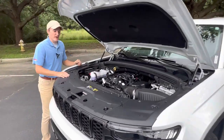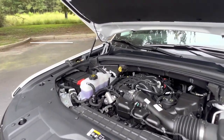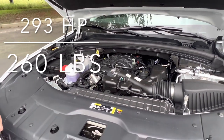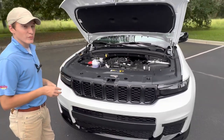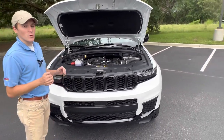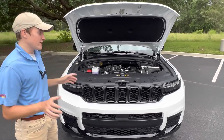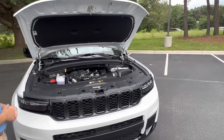Here we are underneath the hood of the Grand Cherokee L. This is the base motor — a 3.6-liter Pentastar V6 that makes around 300 horsepower and 365 pound-feet of torque. It can be delivered to either the rear wheels, as in this configuration, or all four wheels through a series of three different four-wheel drive systems. There is a full off-road package available that will give you air suspension, locking differentials, and a low-range transfer case.